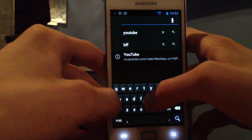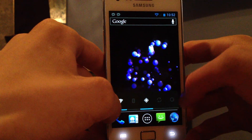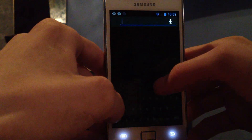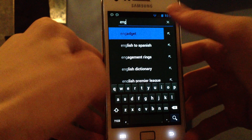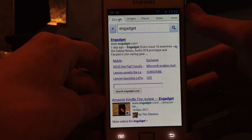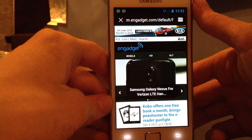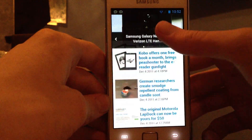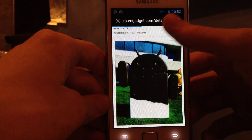You can just swipe to remove tabs. That's kind of cool. Let's go ahead and try something else — maybe Engadget, you know, that awesome tech website. It's extremely fast how it's loading stuff. Really, really nice browser. It's insane.